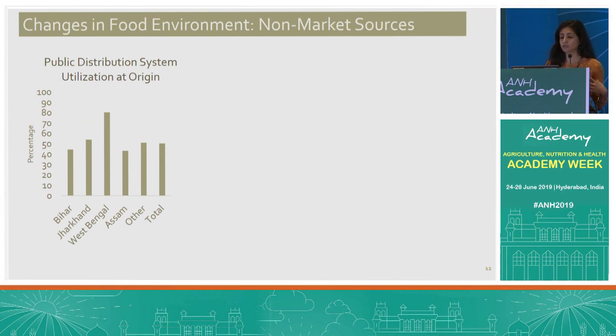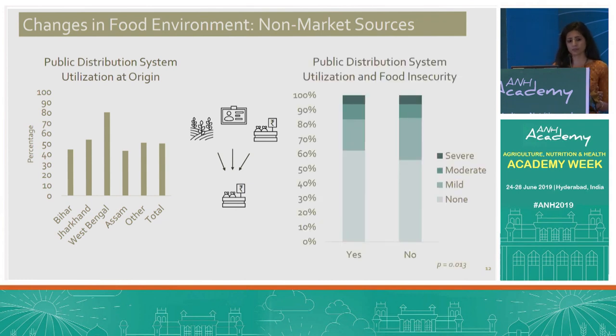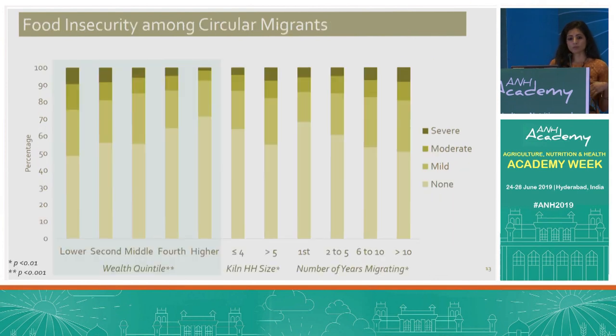Own production is an important non-market food source, as is the public distribution system (PDS), a Government of India initiative providing highly subsidized grain to below-poverty-line households. Average utilization at home was around 50%, with West Bengal above 80%. This number essentially drops to zero during migration because PDS benefits are tied to the locality and are not portable. For a large proportion of migrants, food sources shift from own production, PDS, and the private market at home to essentially just the private market during migration. We see significant differences in reported food insecurity by PDS utilization — those using PDS at home are less likely to report food insecurity.